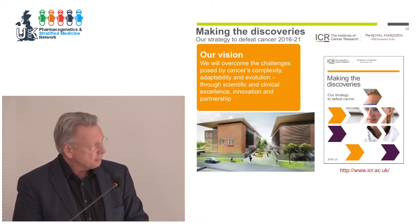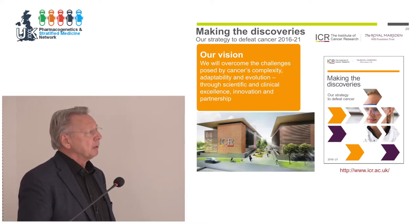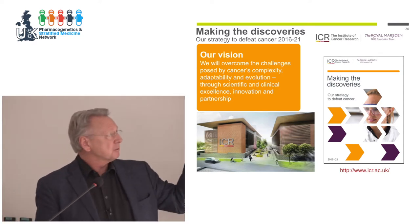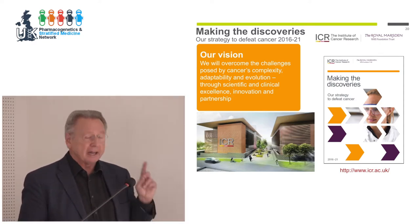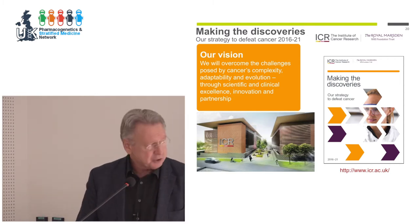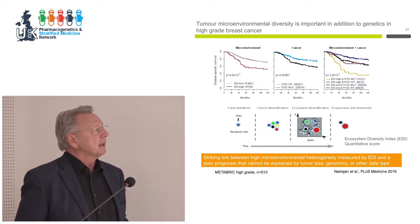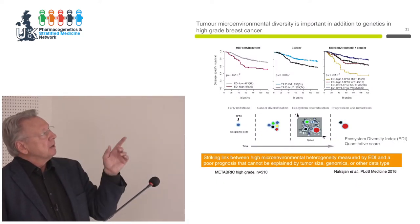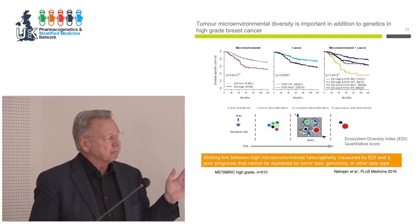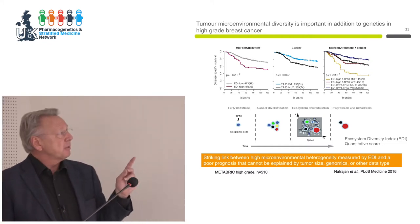It's for that reason that when we redid our research strategy at my institute with the Royal Marsden, published last year, we decided to focus on cancer's complexity, adaptability, and evolution as the main challenge we face — both in research strategy for our lab work and our clinical work. There's more to it than simple genetics.